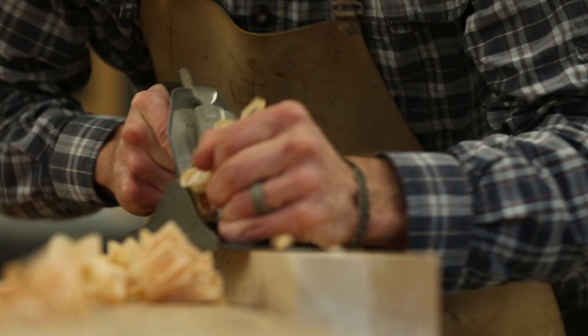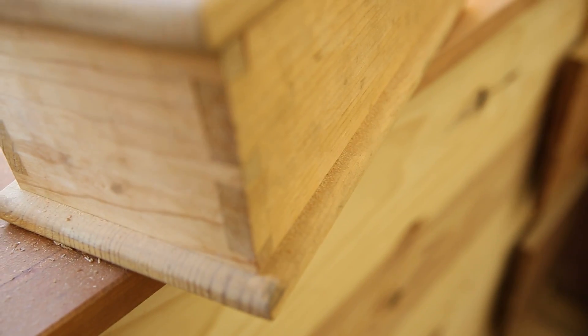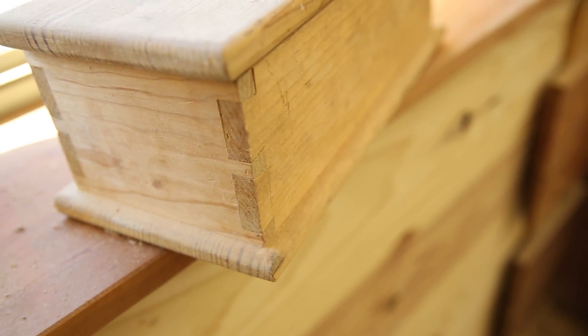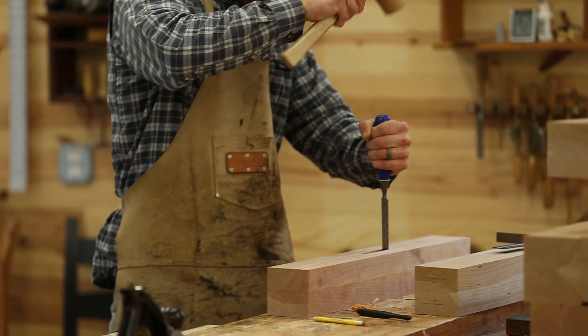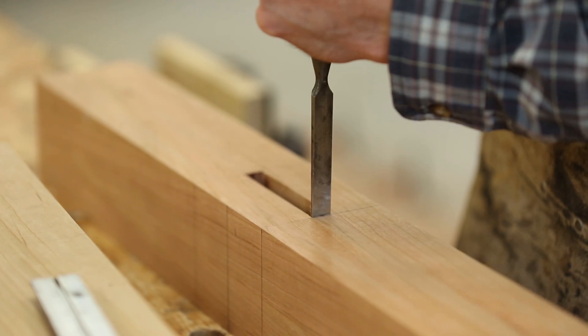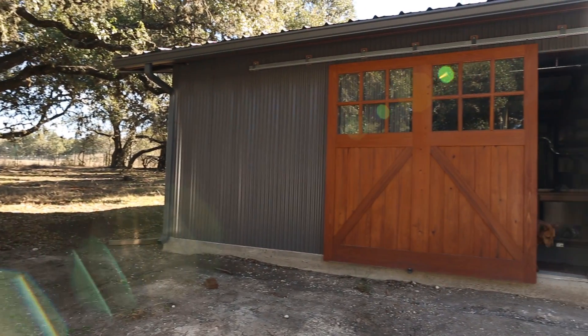I remember the first real object I ever made from wood. It was a small pine box. In fact, I still have it sitting on the windowsill of my shop. The dovetails are far from perfect and the workmanship is rough, but every imperfection is a reminder to me of why I love this craft.